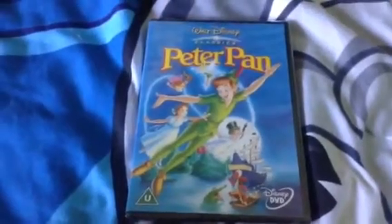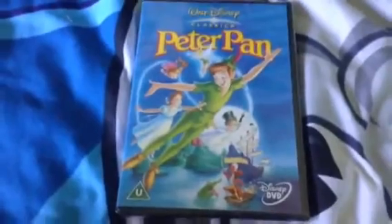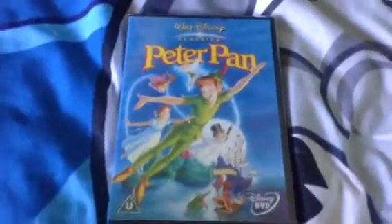Hello everybody, it's time to do the DVD unboxing for Peter Pan. I pre-ordered this on Amazon and it came today on the 26th of April.